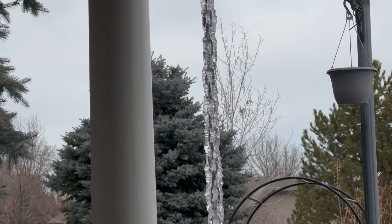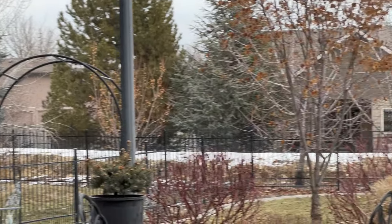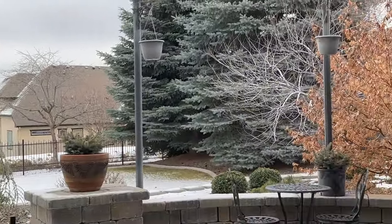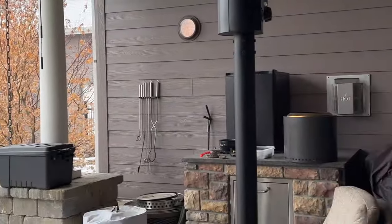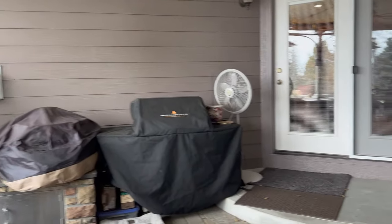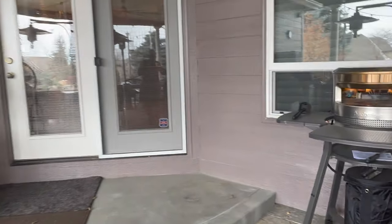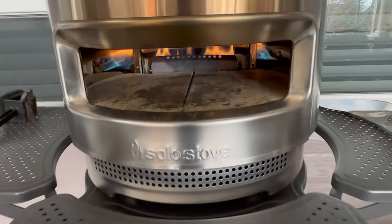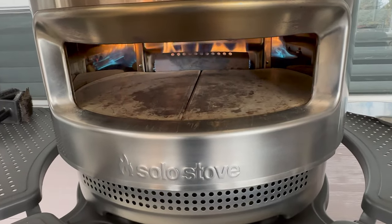Since it's such a beautiful warm day out today, I couldn't resist the thought of making a pizza. So we'll give that a little time to warm up while we make our pizza.